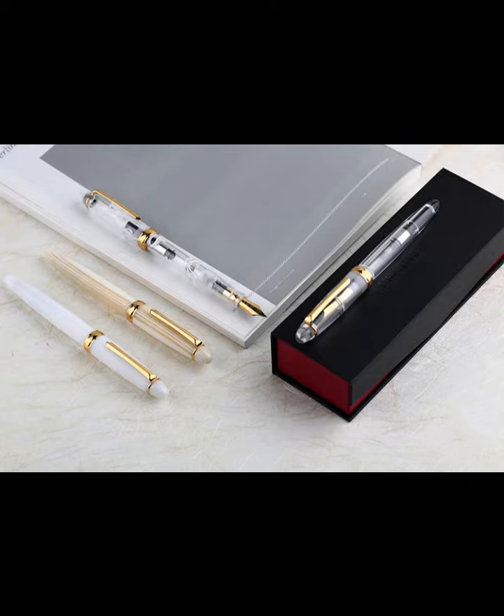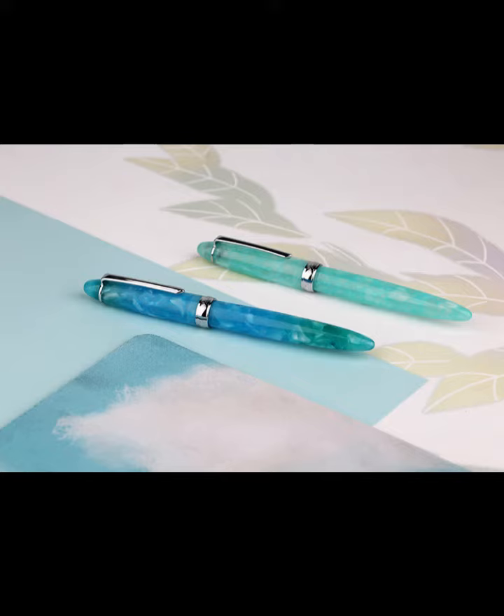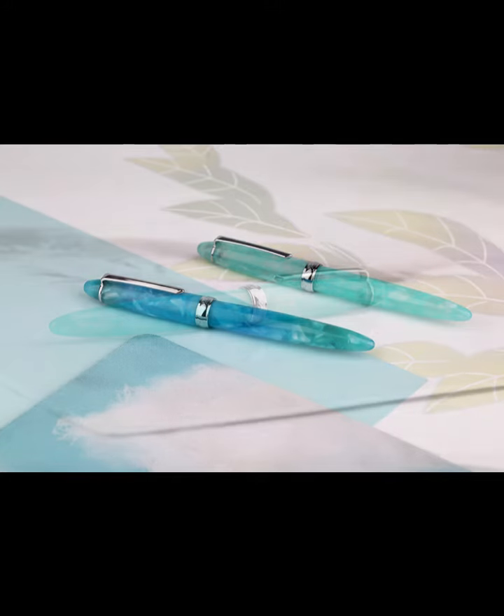The pen's acrylic body is handmade, ensuring that each pen is unique and special. Whether you're a collector or just looking for a great everyday pen, the PEMS 308 is sure to impress. And with its upgrade from the popular model PEMS 266, you'll know that you're getting the latest and greatest version of this amazing pen.